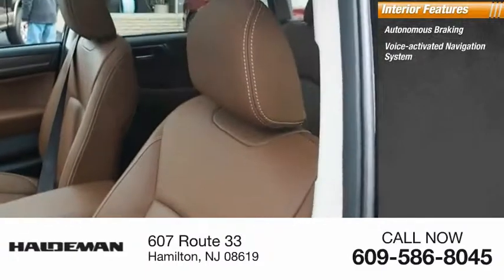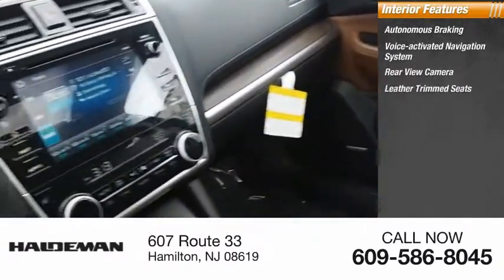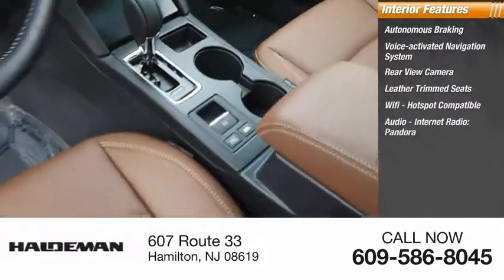Inside you'll find autonomous braking, a voice-activated navigation system, rear-view camera, leather-trimmed seats, Wi-Fi hotspot compatible audio, internet radio, and Pandora.